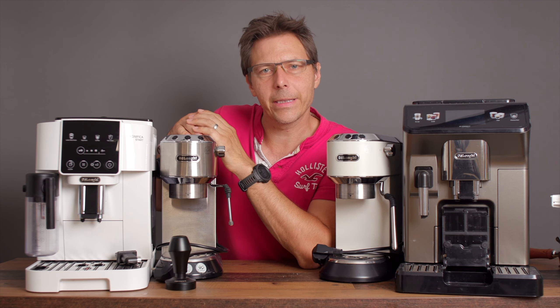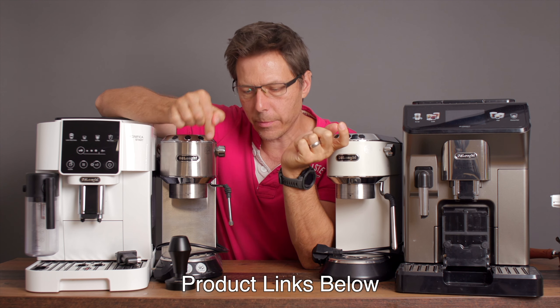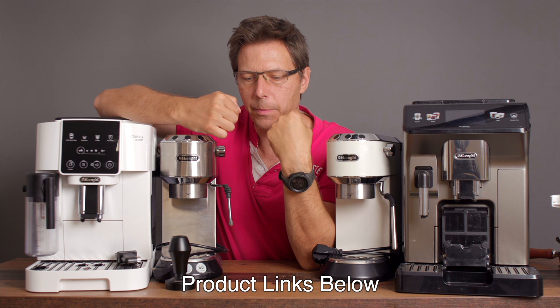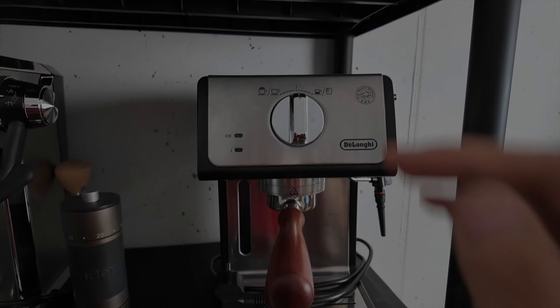I don't normally mention this but I've got affiliate links down in the description below. If you click on any of those links to find these products and buy anything, I get a provision for that which helps me and the channel at no extra cost to you. Thank you for watching.